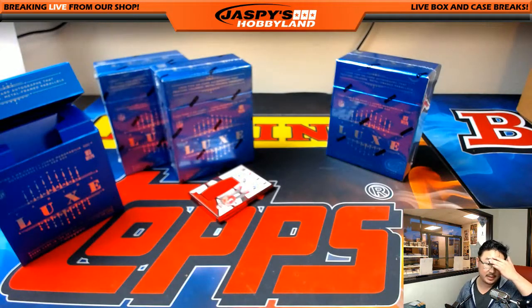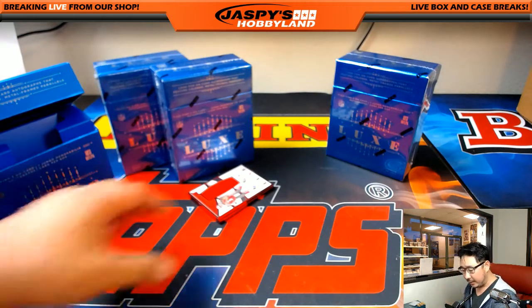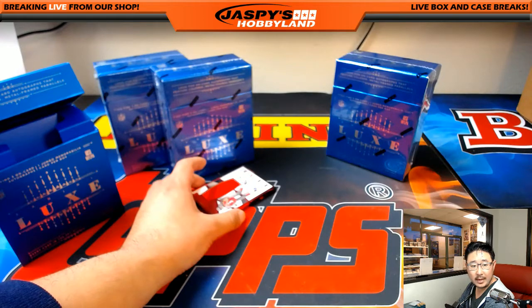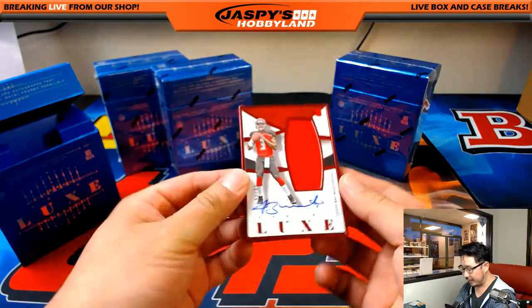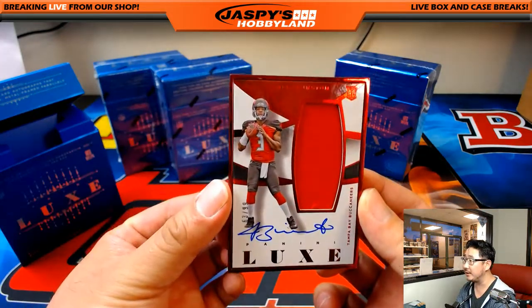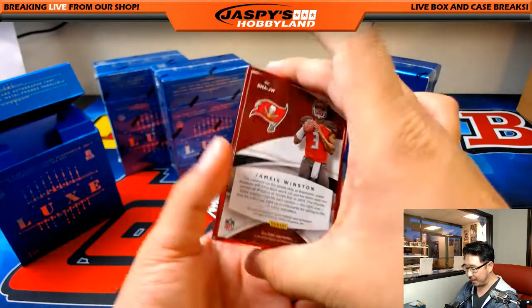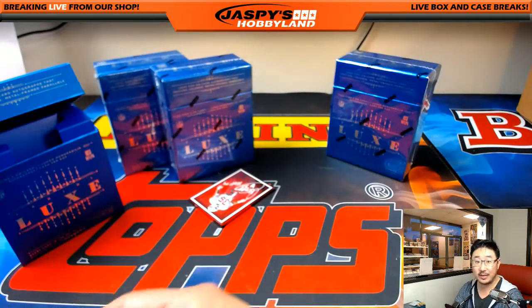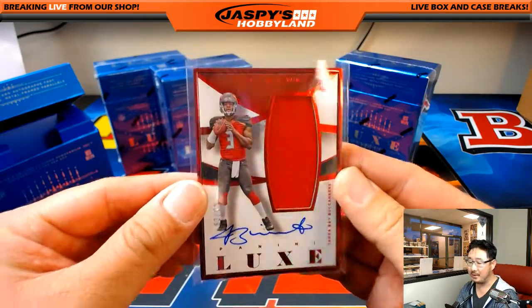I think they consider this a high-end set, Malcolm. They're definitely priced as a high-end set. It looks nice. I think this was the first year — this is from NBA as well. But I like the framed autos. Hopefully they'll do a set this year. Jersey and autograph for the Tampa Bay Buccaneers — it's the famous Jameis Winston. Remember, this is 2015 — that's rookie Jameis Winston, everybody.